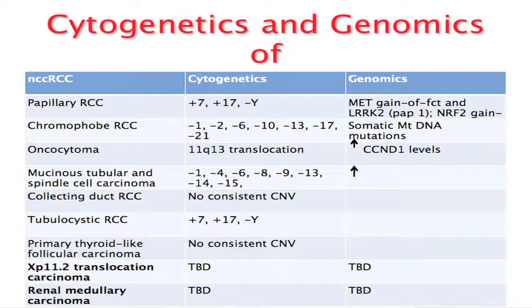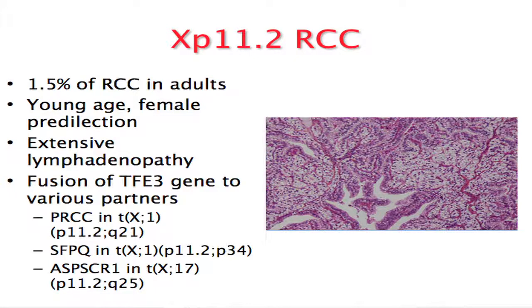Cyclin D1 gene is just proximal to the breakpoint of 11Q13, which is translocated in 50% of oncocytomas. I will be discussing the two tumors I mentioned — translocation RCC and renal medullary carcinoma — and show you some of our work here.